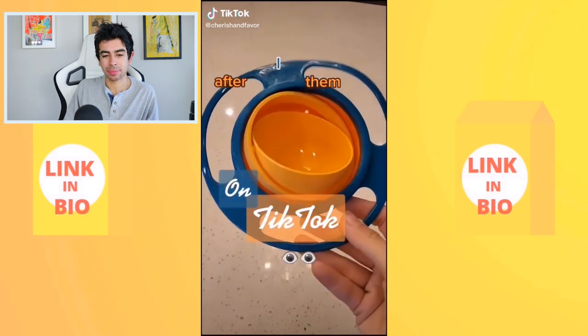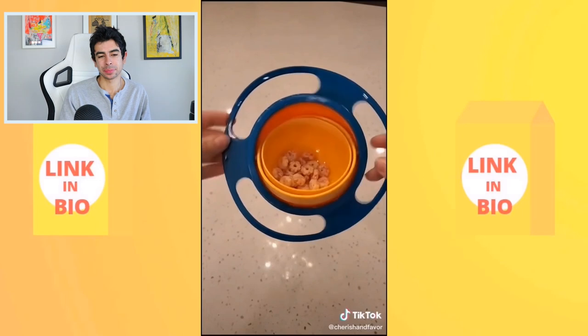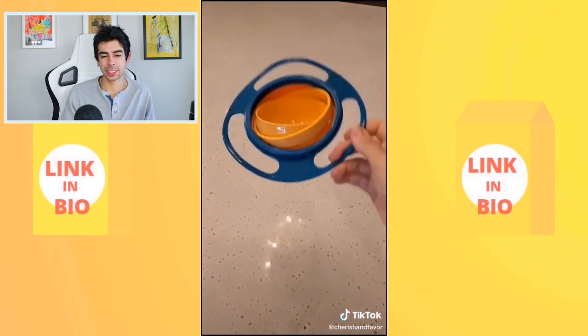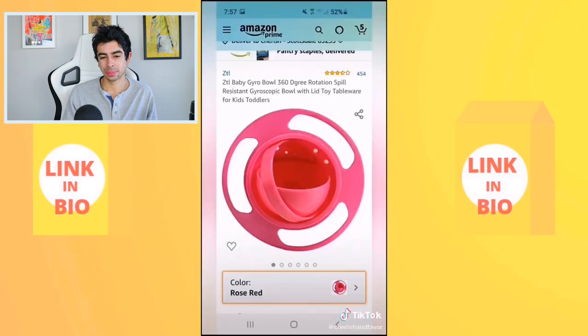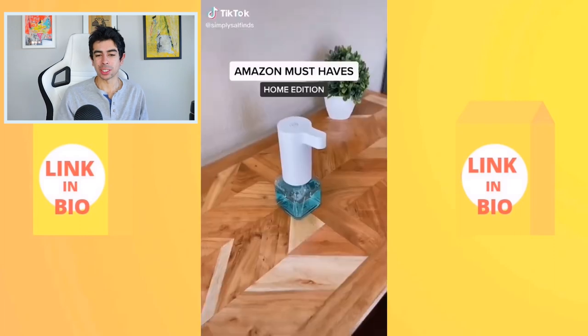The gyro bowl was featured in the last video too — it's designed to keep kids' snacks upright no matter which way they twist, roll, or turn it. It has easy-grip handles, comes with a travel lid, and is available on Amazon for just eleven dollars in different color options.